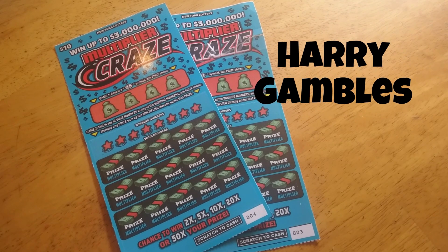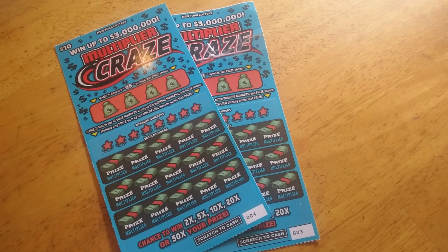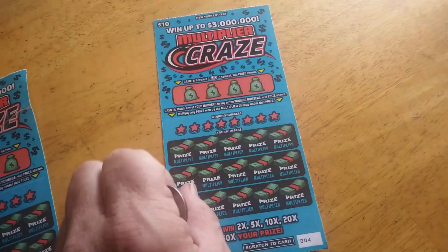Hey, welcome back, this is Harry. Today we've got the September new tickets — these are Multiplier Craze, ten dollar tickets. Just got two of them — ticket four and ticket three.